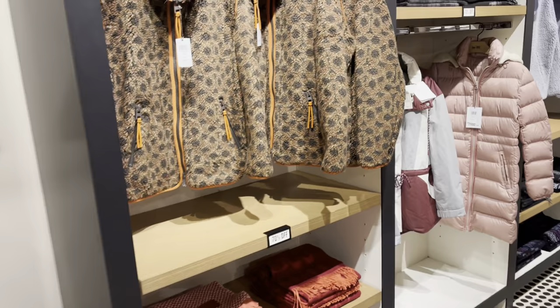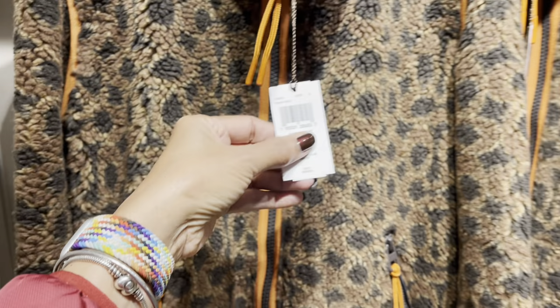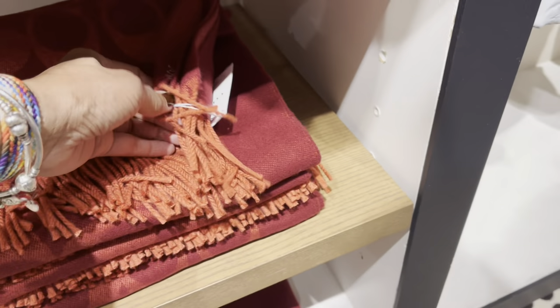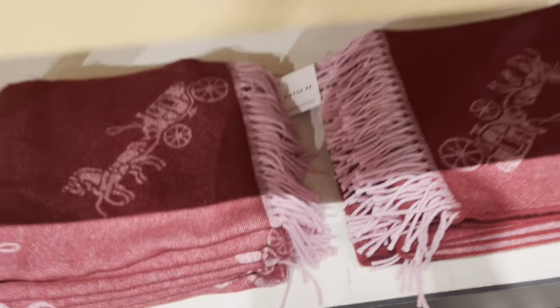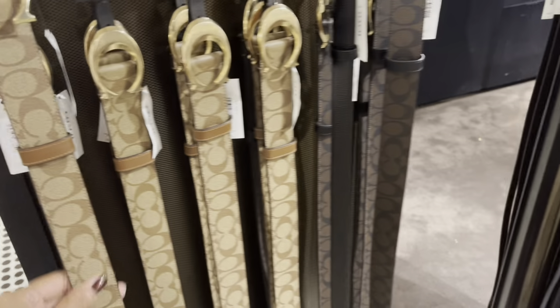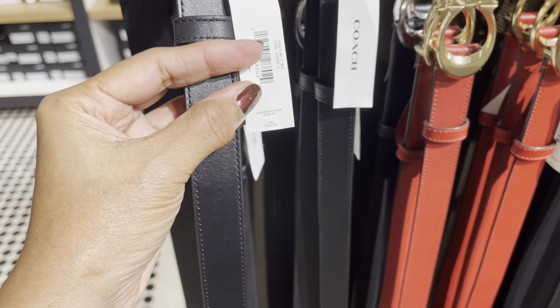We have some jackets here — 70% off. $498. And the scarves are also 70% off. This scarf is $178. This is the horse and carriage. Let's see the price for this one — $178. Oh, the belts are 60% off. $198. I like these with the double C — the black, the red. $168.